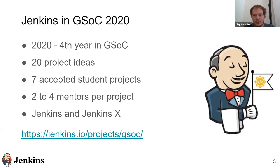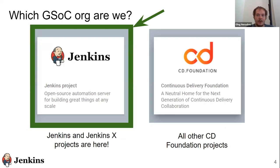Just to introduce Google Summer of Code: it is the world's biggest open-source mentorship program. It has thousands of students each year, and the Jenkins Project is proud to participate. It's our fourth year, and during the previous years we had a number of great projects. This year we have seven active projects: six in Jenkins and one in JenkinsX.